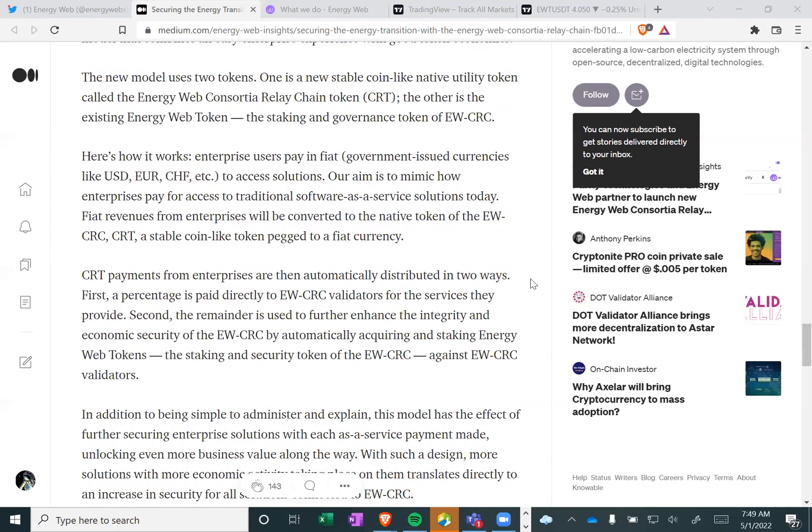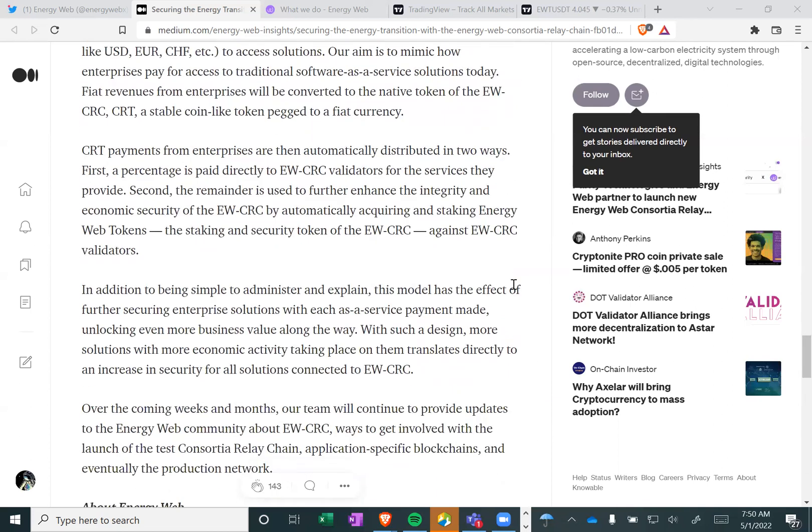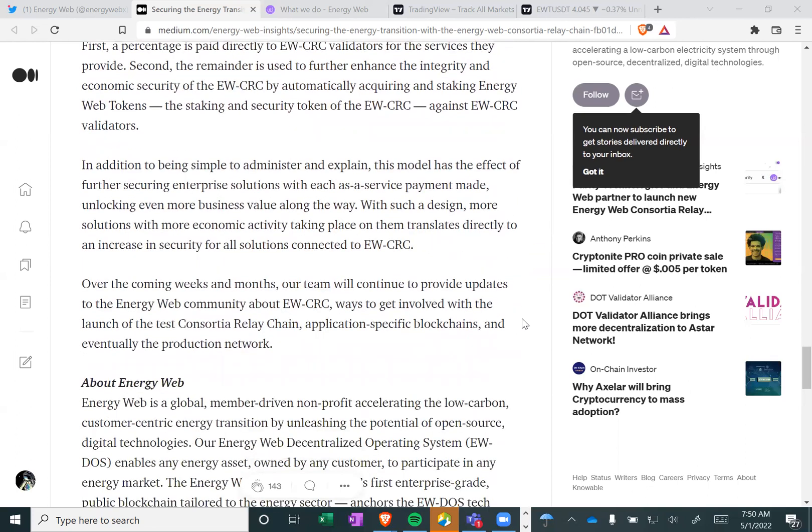Here's how it works. Enterprise users pay in fiat — government-issued currencies like USD, EUR, etc. — to access solutions, mimicking how enterprises pay for access to traditional software-as-a-service solutions today. Fiat revenues from enterprises will be converted to the native token of the EWCRC, CRT — a stablecoin-like token pegged to a fiat currency. CRT payments from enterprises are then automatically distributed in two ways: first, a percentage is paid directly to the EWCRC validators for the services they provide; second, the remainder is used to further enhance the integrity and economic security of the EWCRC by automatically acquiring and staking Energy Web tokens.